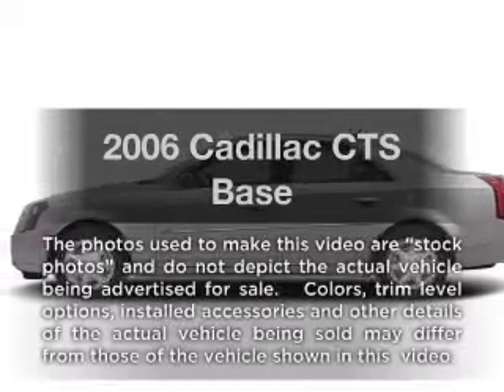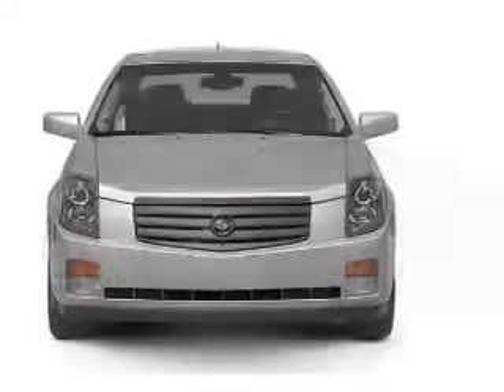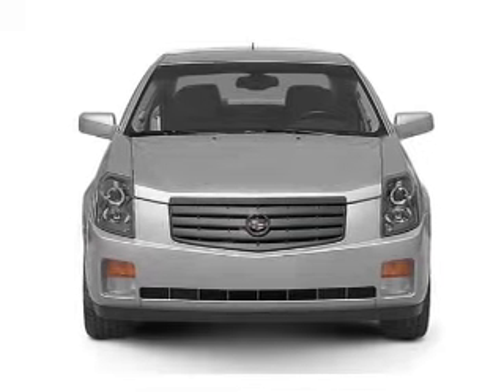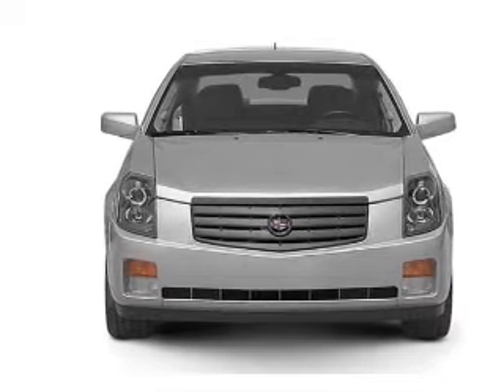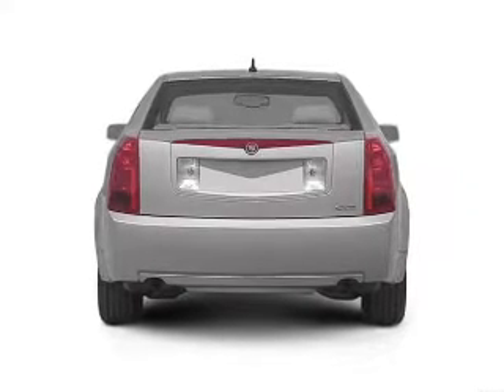Introducing the 2006 Cadillac CTS — everything you need under one roof with this great vehicle. With a reliable six-cylinder engine connected to a smooth shifting automatic transmission, stand out from the crowd with premium wheels.